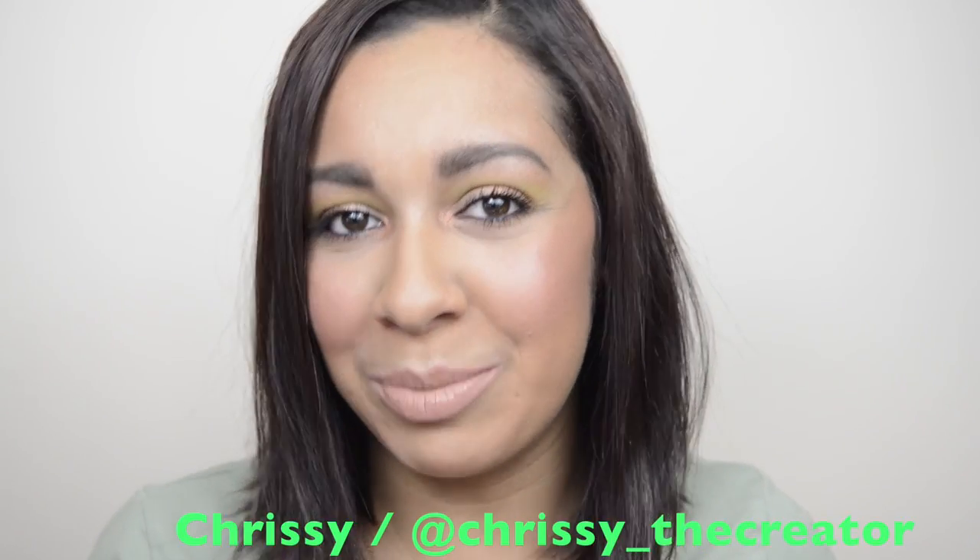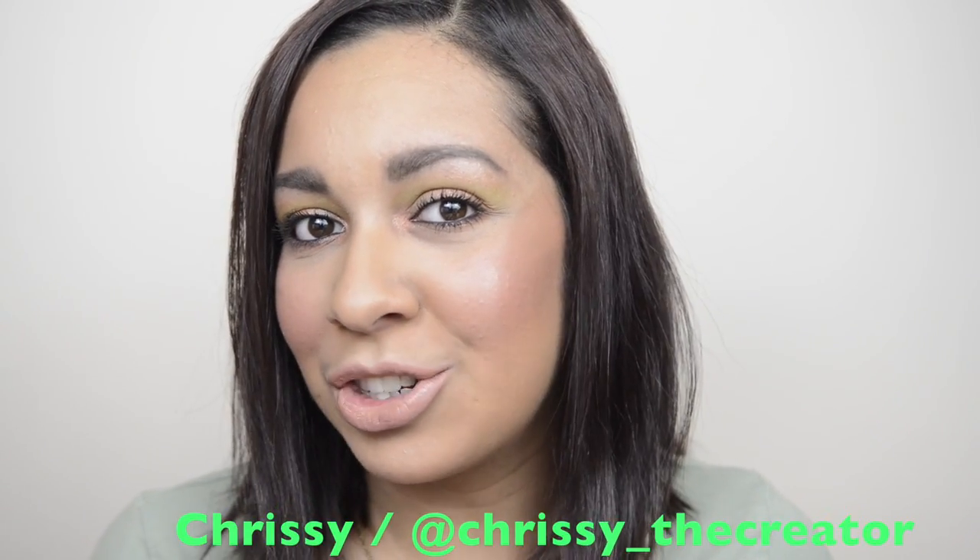Hi everyone, welcome back to my channel, thank you so much for watching. For today I'm going to show you what I got in my Ipsy glam bag for this month, so if you'd like to see what I got in this bag, subscribe down below and keep on watching.